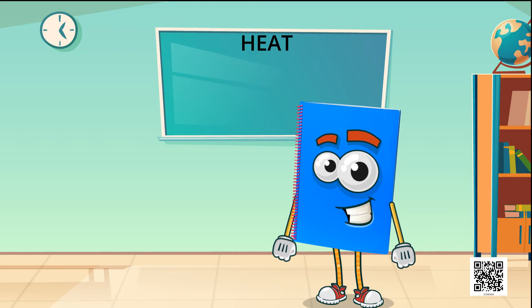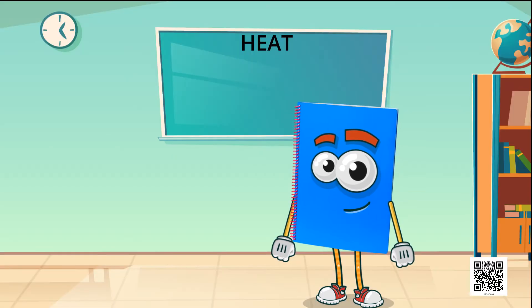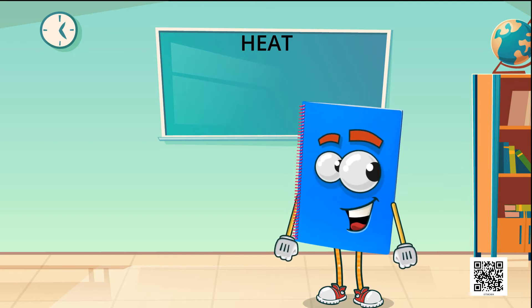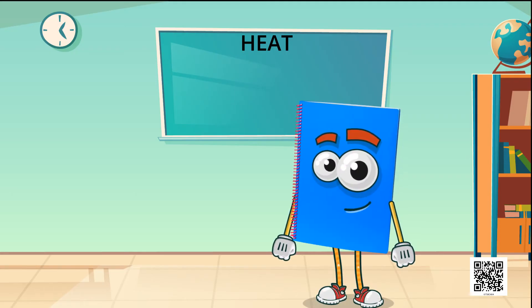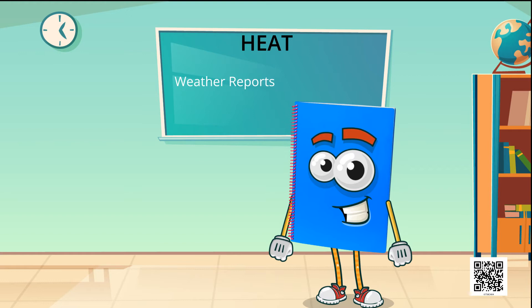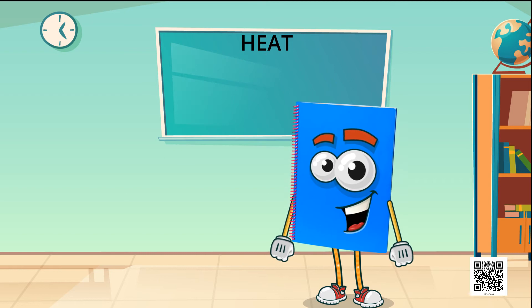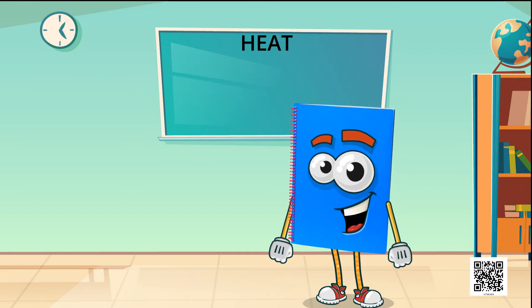Now, we will talk about another thermometer - the laboratory thermometer. The temperature of other objects is measured by the laboratory thermometer. The range of a laboratory thermometer is generally from minus 10 degrees Celsius to 110 degrees Celsius. You must have seen weather reports in which maximum and minimum temperatures are reported. These are measured by a thermometer called the maximum-minimum thermometer.